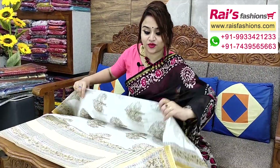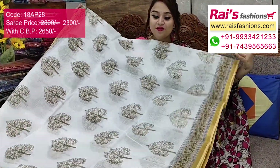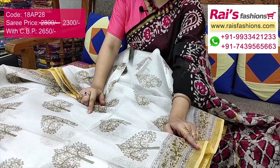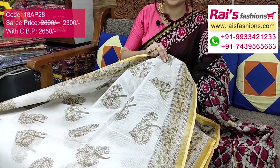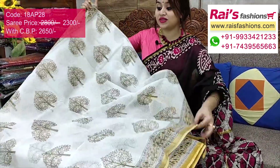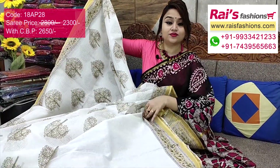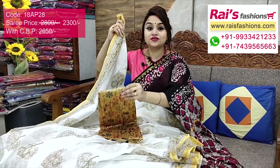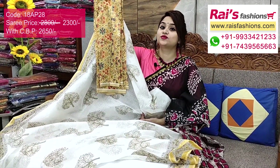Same material — Chanderi silk cotton with cotta doria weaving, contrast color golden zari border with printed, full base part is white base with beautiful printed, very lightweight and comfortable. Border portions half inch golden zari border and contrast color fine printed border design. Chanderi silk cotton full base part very trendy fresh looks. I suggest this silk material Chanderi silk digital printed contrast blouse piece with this saree for your exclusive looks.